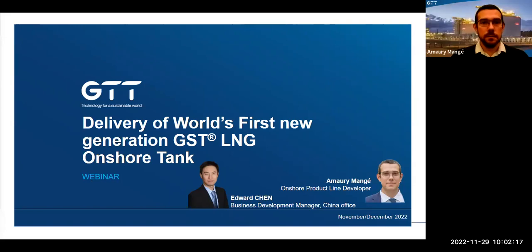So I think it's now time to start — you should be here now. Hello, ladies and gentlemen, thanks for attending our webinar. It's good to see you all connected here. My name is Hamori Manje, I'm a product line developer in GTT, especially dealing with onshore products. Let me introduce my colleague and co-speaker today, Eduard Chen.